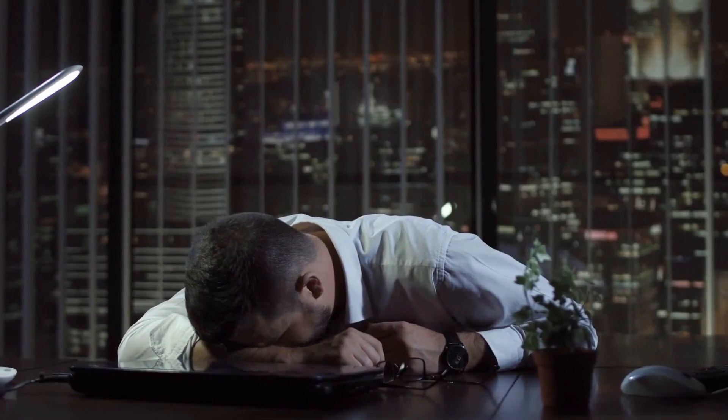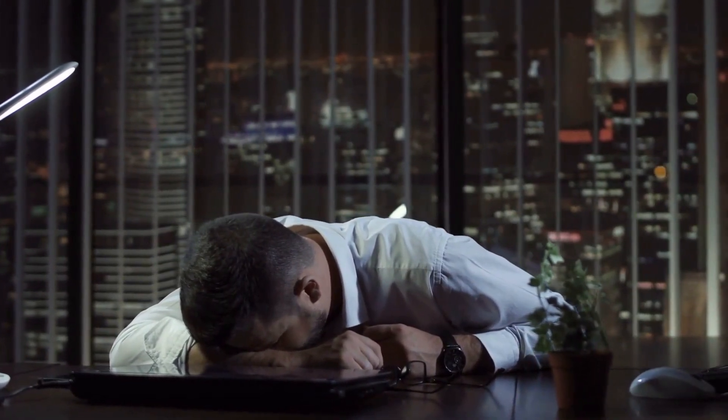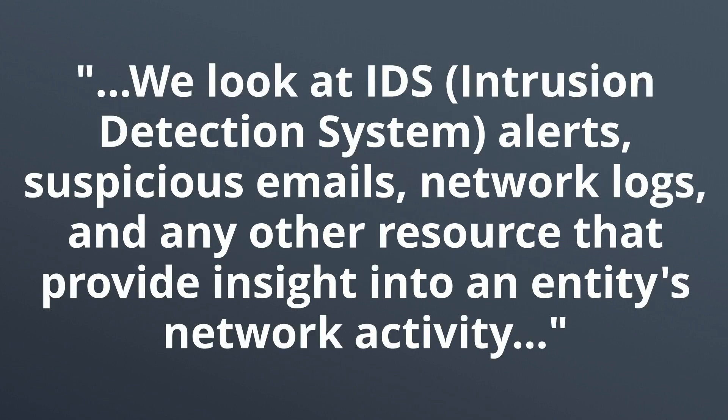Although this role is a great stepping stone into the cybersecurity industry, it's also demanding. Tech journalist Kelly Jackson-Higgins describes her experience working as an analyst. The job requires great attention to detail and a general awareness for all things cybersecurity. We look at IDS — intrusion detection system alerts — suspicious emails, network logs, and any other resource that provides insight into an entity's network activity.